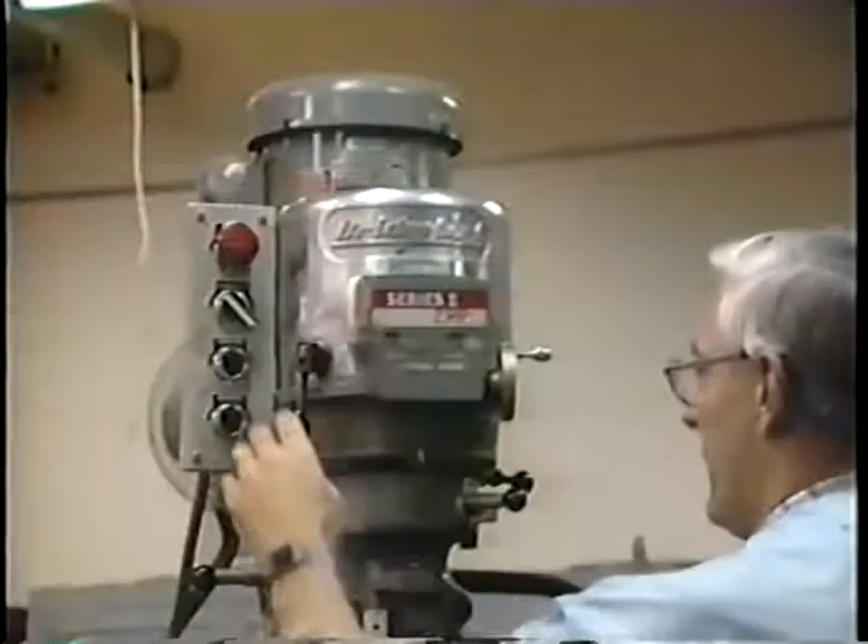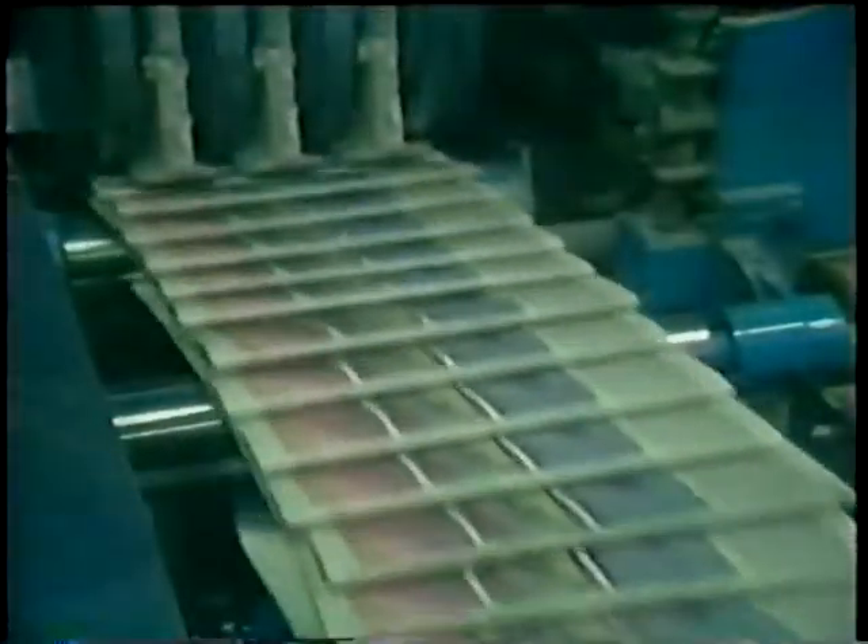Whether at home, at work, or at play, we have only to flip a switch, and that power runs a factory or prints a newspaper.